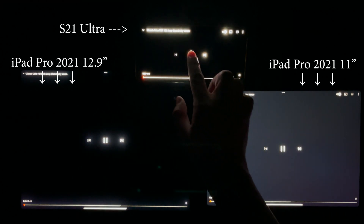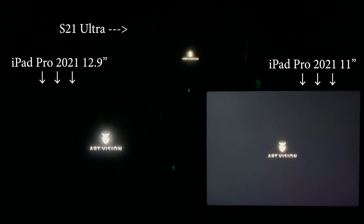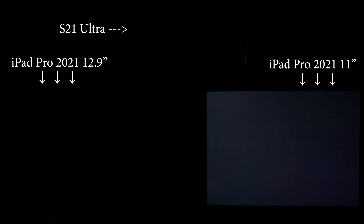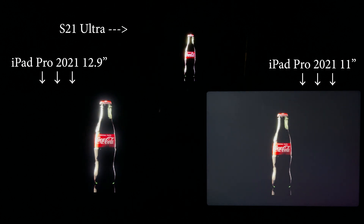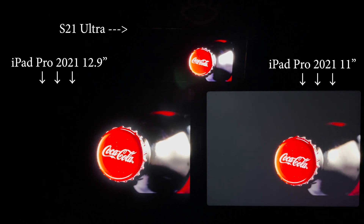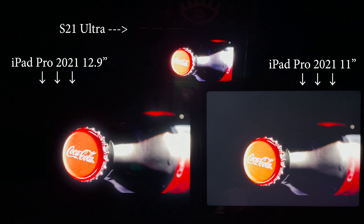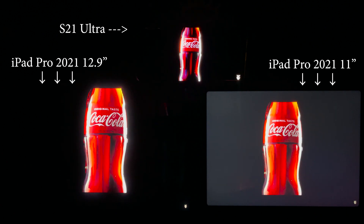Hi guys, today we'll do a simple comparison between the S21 Ultra, iPad Pro 12.9 and iPad Pro 11. We are going to compare HDR video playback because the mini LED display on the new iPad Pro is said to be a very new and amazing technology. So we'll compare it to its sibling, which has a traditional IPS display, and also the S21 Ultra, which should be the best AMOLED display on the market. I'll use a few HDR videos from YouTube.